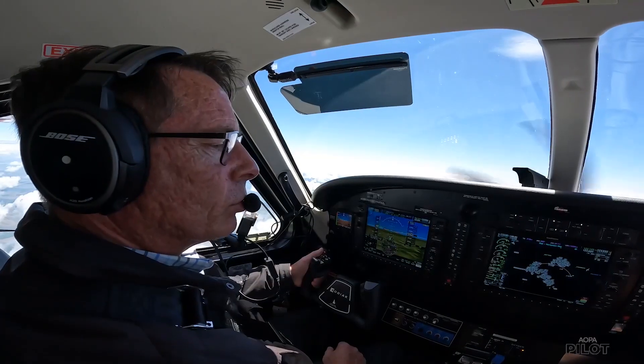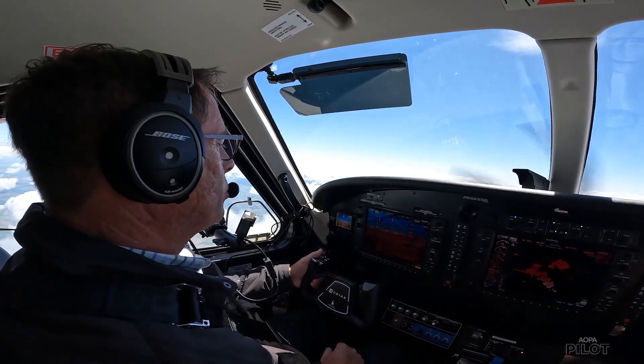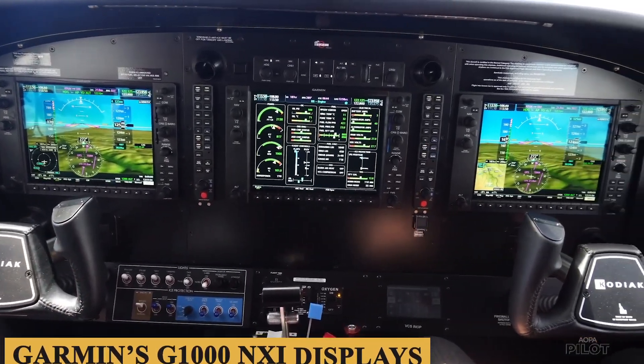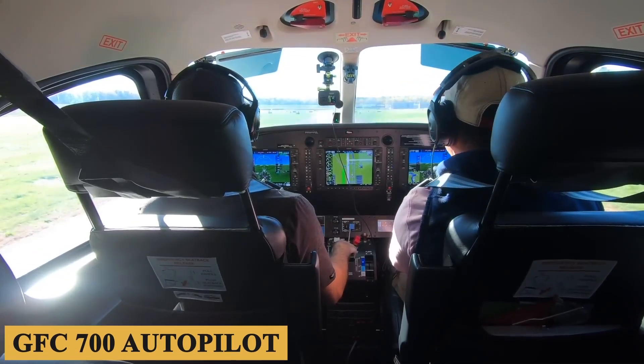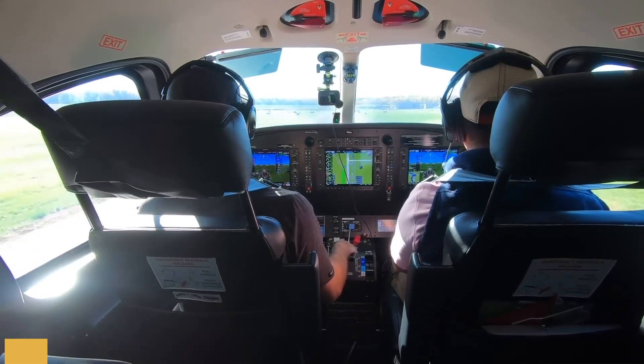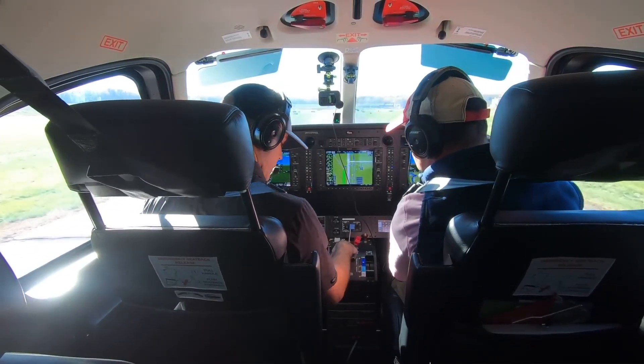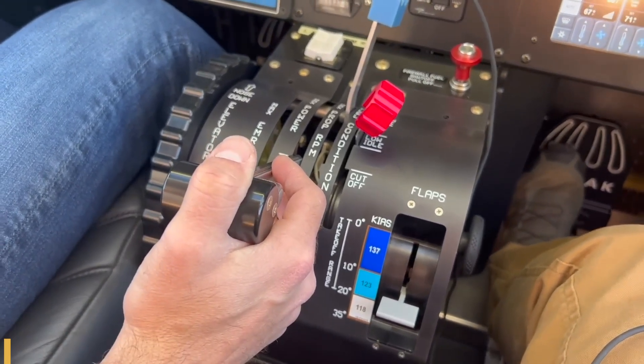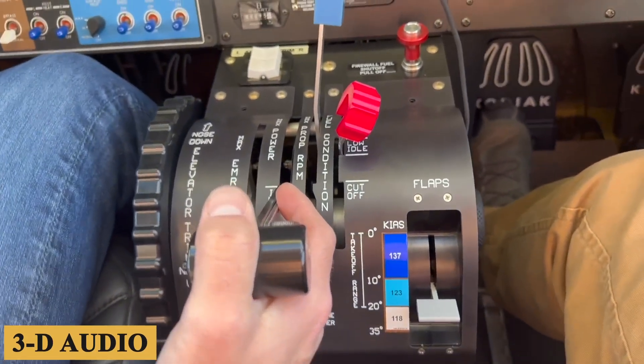The cockpit layout has been redesigned with ergonomics in mind and is customizable. Garmin's G1000 NXI displays and newly relocated GFC 700 Autopilot make for easier and more intuitive flying. Kodiak has also added safety features like WAAS and 3D audio to increase the pilot's situational awareness.